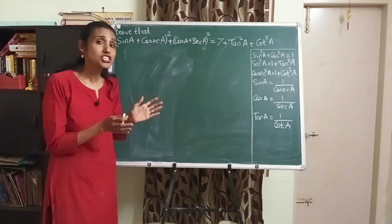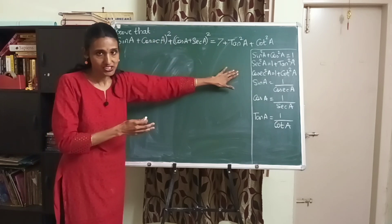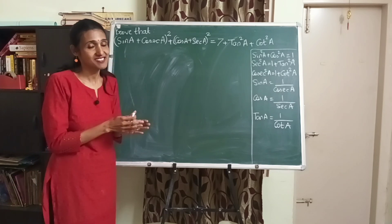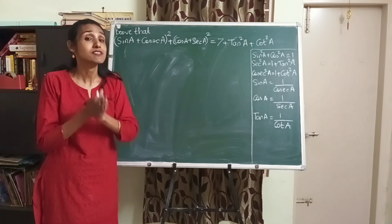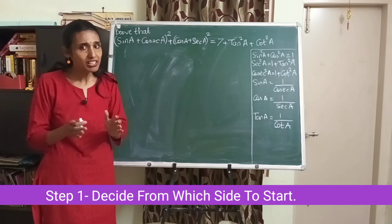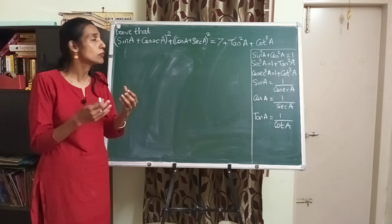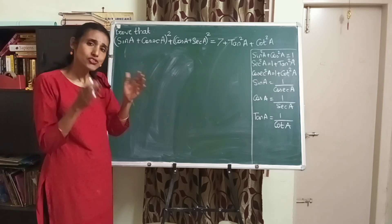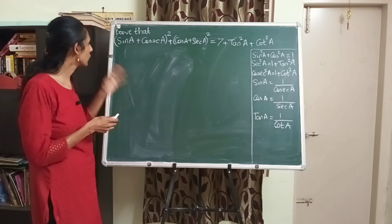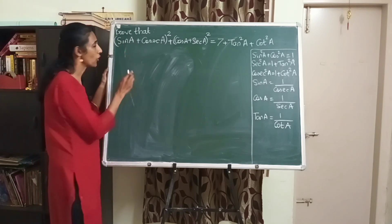In proof-that questions, we either start with the LHS and prove it equals the RHS, or start with the RHS and prove it equals the LHS. The very first step is to decide which side to start from. Generally, we start from the side that is more complicated and has more terms, so there is more scope to simplify. So which side should we start with? Definitely the LHS, because that looks more complex.